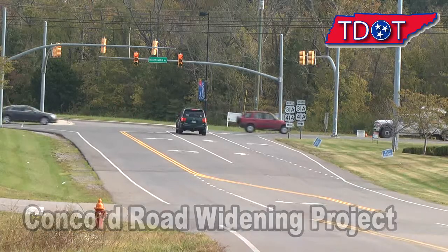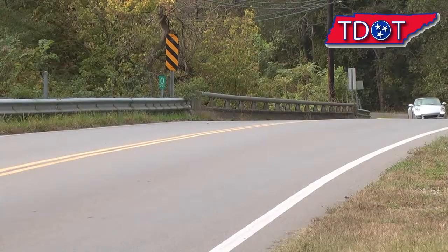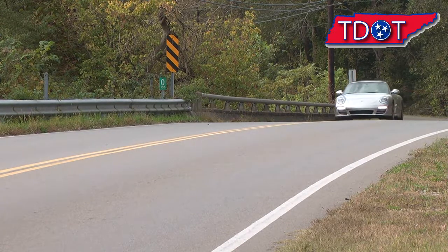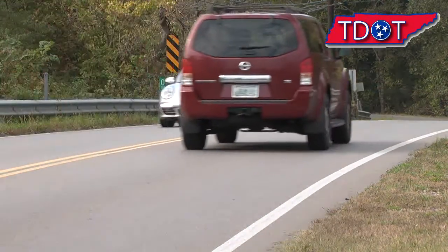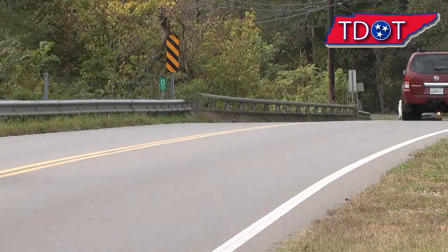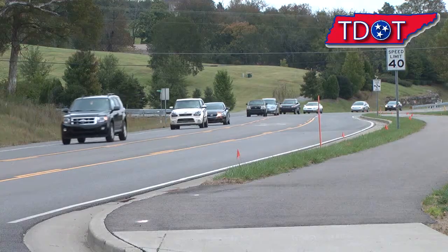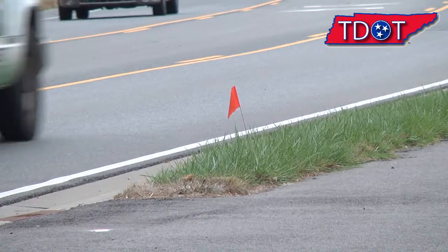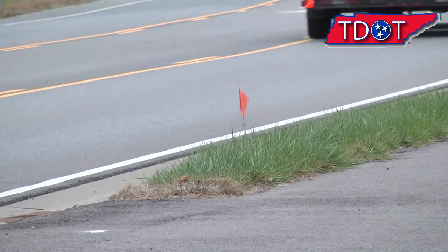In the fall of 2013, TDOT started a construction project to widen Concord Road from Sunset Road to Nolensville Road. Once the 13.5 million dollar project is finished in the summer of 2016, Concord Road will have two lanes with a continuous turn lane and a 10-foot multi-purpose bike and walking path.